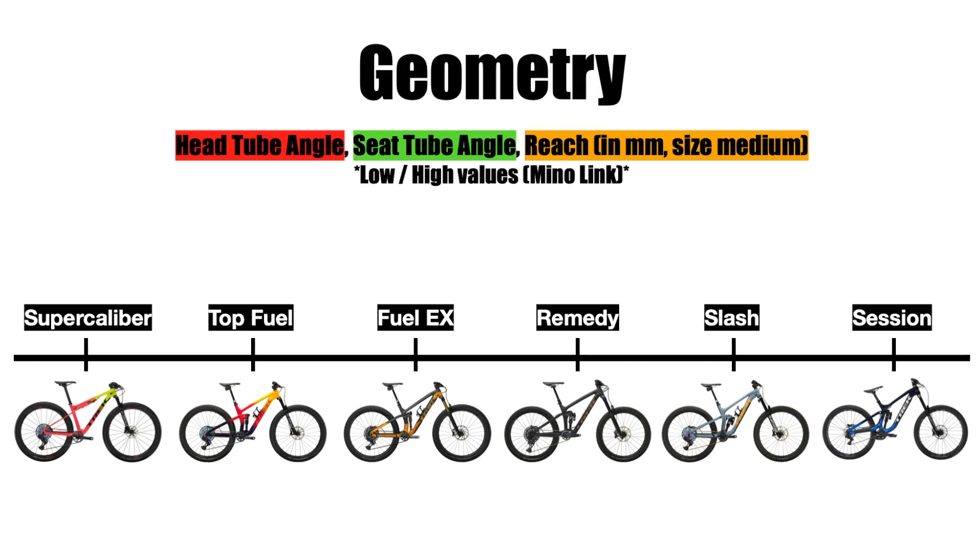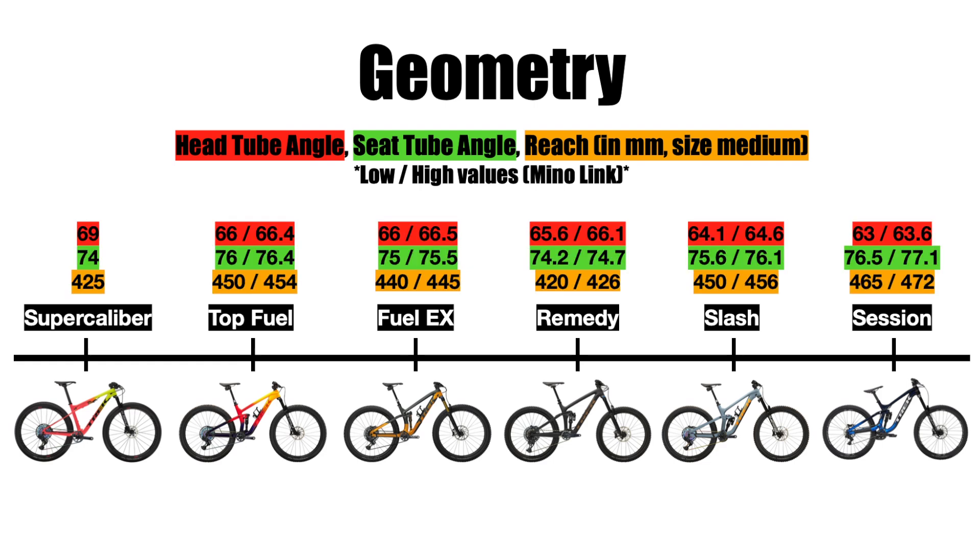We also have to talk about some frame geometry numbers. Each bike has geometry suited to its purpose. The head angle essentially describes how far out the front wheel is from the bike, and the seat tube angle determines your position over the bike. For cross-country bikes like the Supercalibur, the head angle is steeper to put your body weight more forward for better traction while climbing, which means the front wheel is closer to the bike.